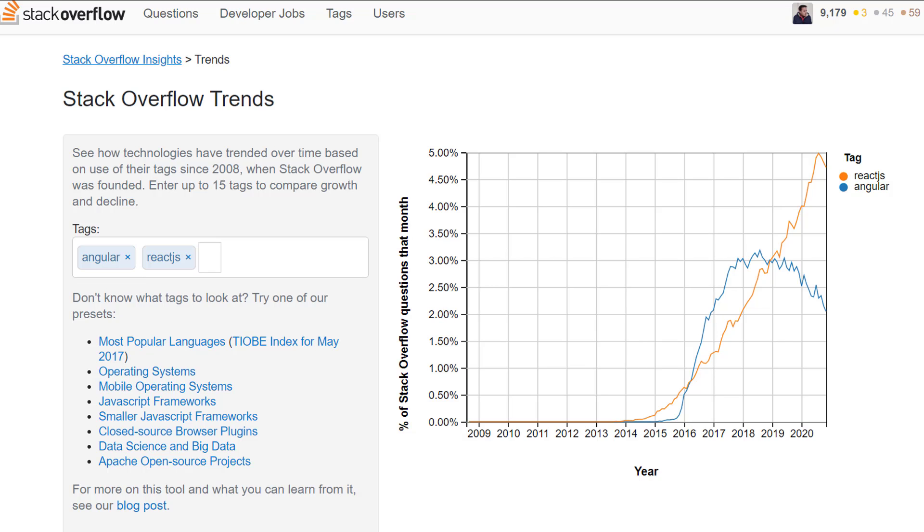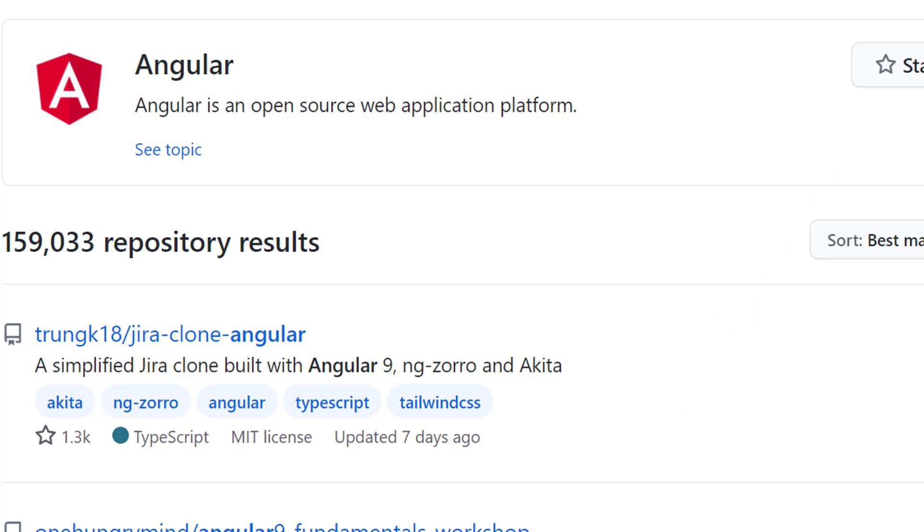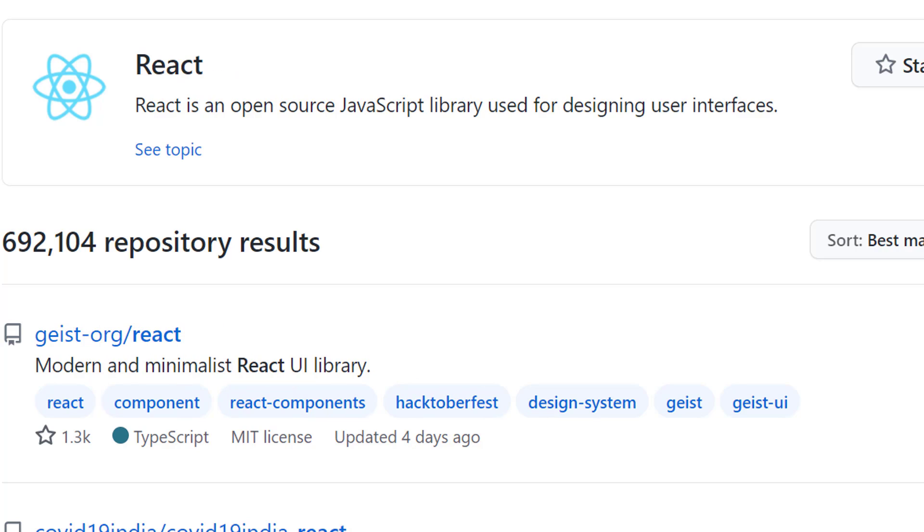Next we're going to look at Stack Overflow Trends, the number one question-and-answer website for programming. This is where people got upset last time because I referenced AngularJS instead of Angular. No matter how you look at it, if you compare Angular and React.js, React.js has the advantage over Angular by quite a long shot. Over on GitHub, there have been nearly 160,000 projects created just this year using Angular, compared to 692,000 projects created just this year in React.